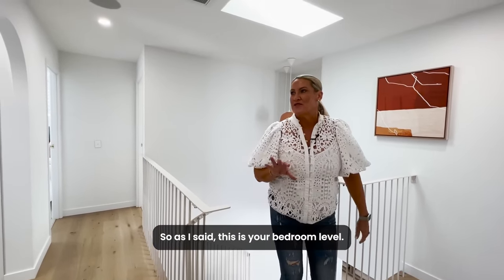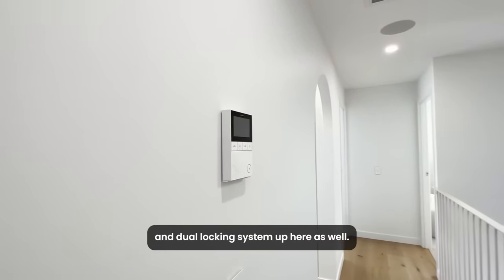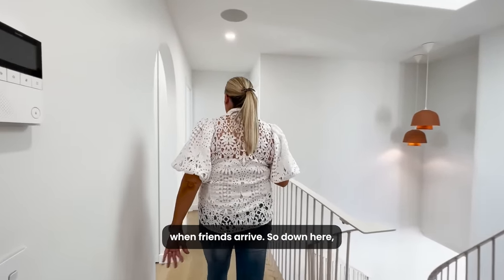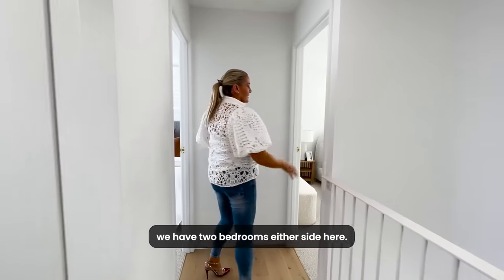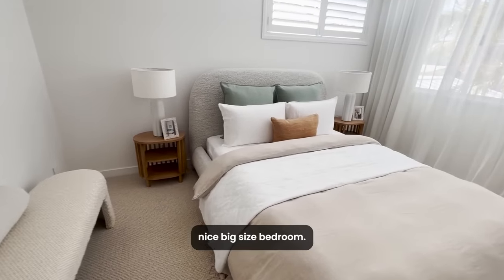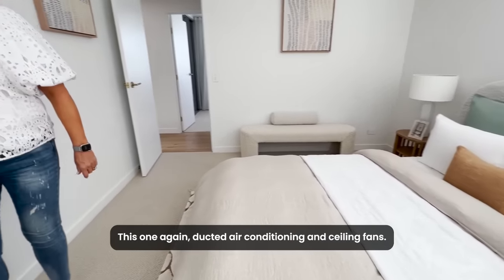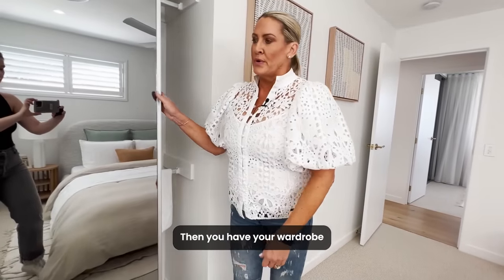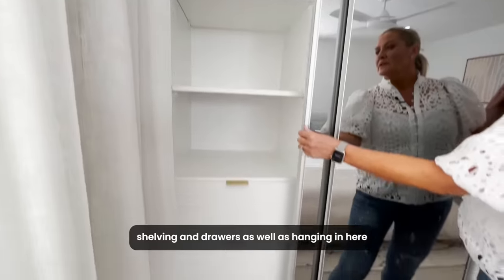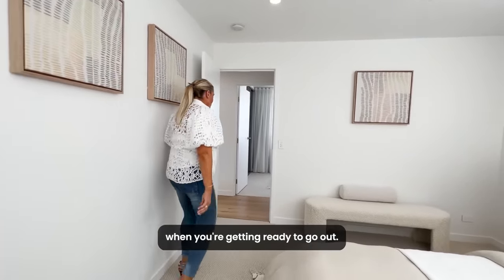This is your bedroom level. You have your intercom and door locking system up here as well, just in case you're still getting ready when friends arrive. Down here we have two bedrooms either side. This first one is a nice big bedroom with ducted air conditioning and ceiling fans. Then you have your wardrobe with shelving, drawers and hanging space, as well as a full-length mirror which is fantastic when you're getting ready to go out.